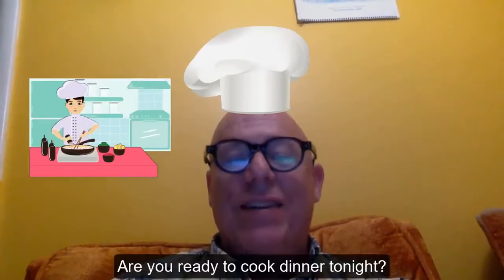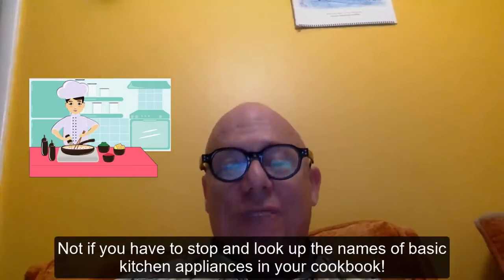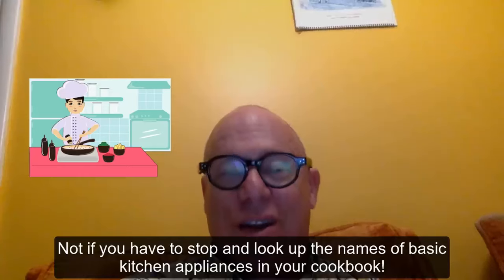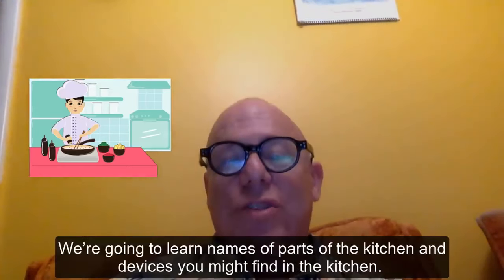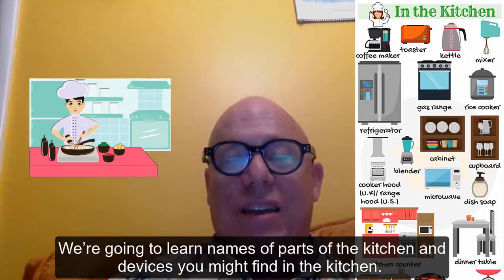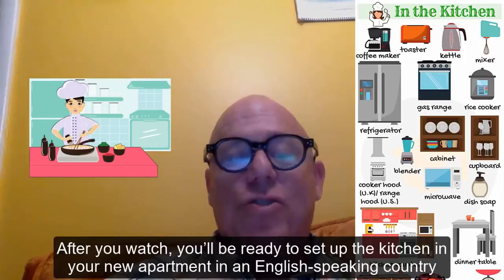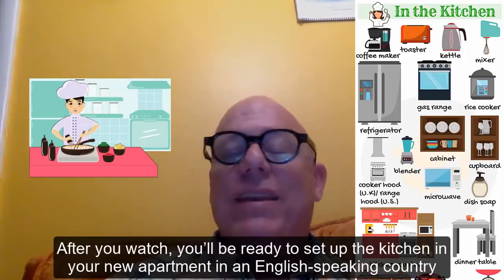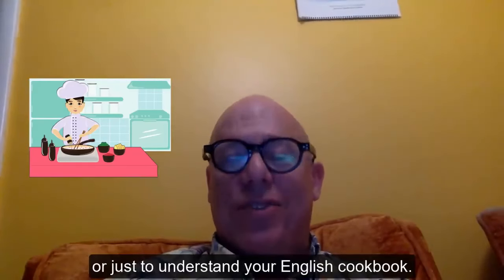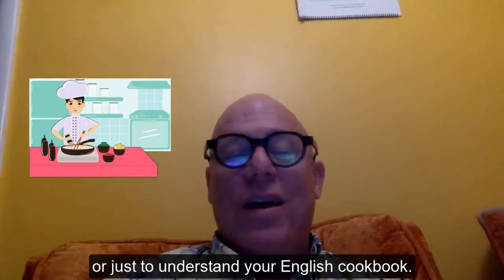Hello. Are you ready to cook dinner tonight? Not if you have to stop and look up the names of basic kitchen appliances in your cookbook. In this video we're going to learn names of parts of the kitchen and devices you might find in the kitchen. After you watch, you'll be ready to set up the kitchen in your new apartment in an English-speaking country, or just to understand your English cookbook. Are you ready?